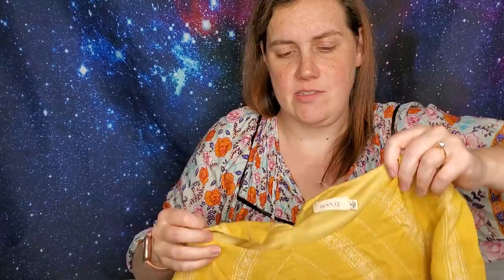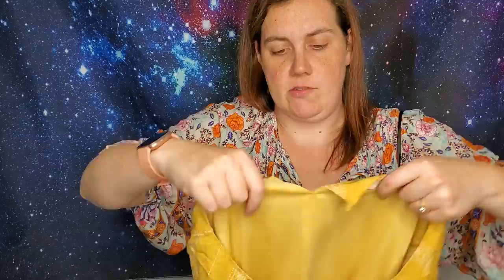I picked up this yellow maxi dress — it's a boutique brand, I think. I honestly can never say no to a yellow dress. There's a missing button here, but there may be an extra one inside. If this was my size I would have kept it — it's really pretty.